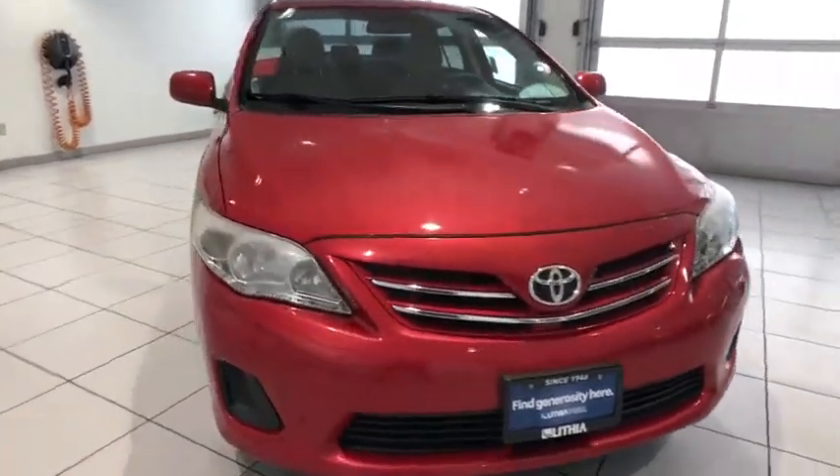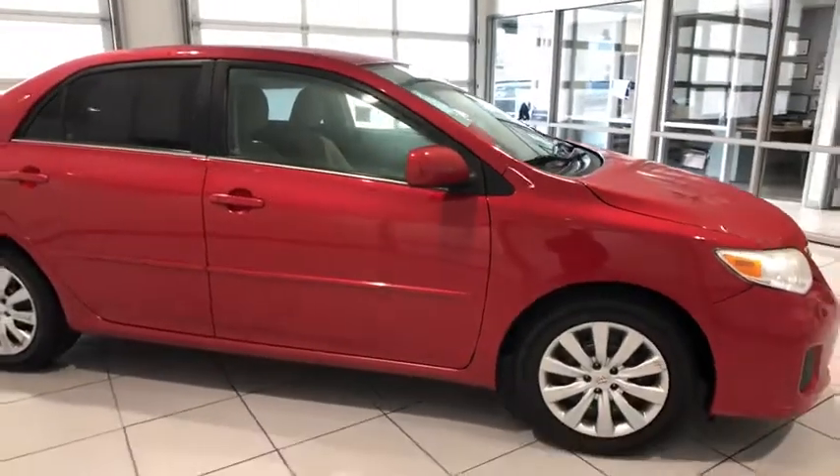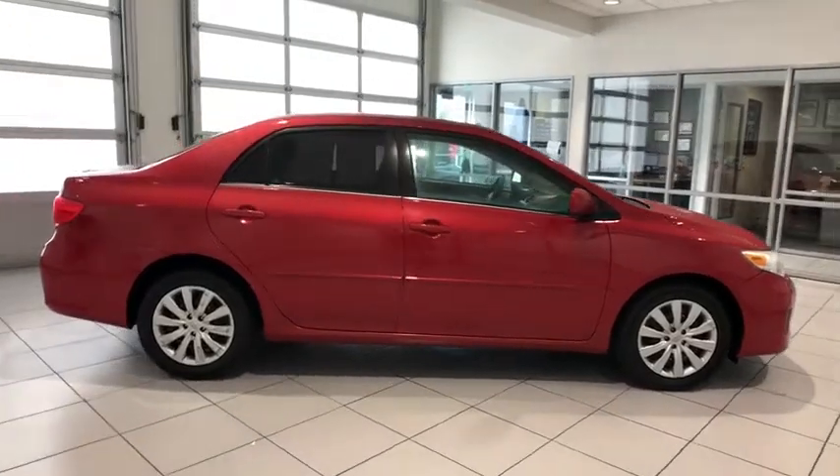Keyless entry, Bluetooth, adjustable steering wheel, power steering, cruise control, ABS four-wheel, AM-FM stereo radio, front-wheel drive, rear defrost, electronic stability control.